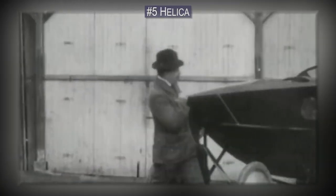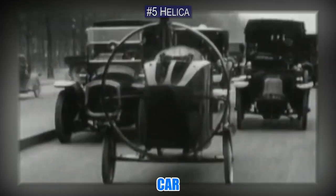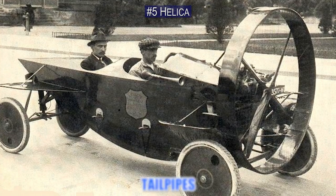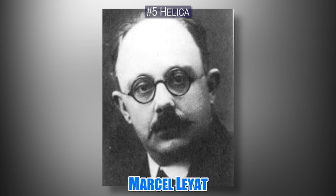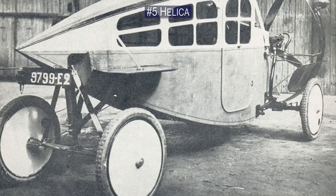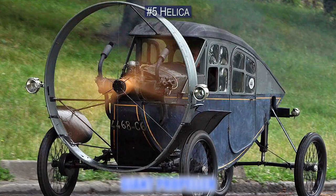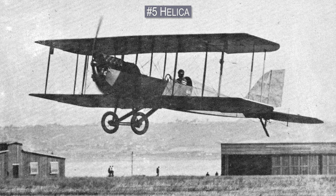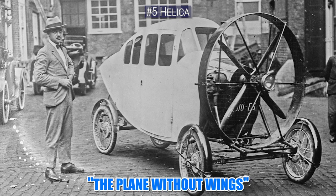Number 5. Up next is the Helica, which is a vehicle that looks a lot like what would happen if a car and an airplane met on Tinder and decided to put some joysticks into some tailpipes. Built in the 1920s by French automobile manufacturer Marcel Layat, this anomaly takes all of your thoughts about cars and makes them do a barrel roll. To turn, the rear wheels moved while the front stayed straight, and the whole vehicle was powered by a giant propeller. Similar to the layout of a small aircraft at the time, the passengers sat behind each other. In fact, Marcel's invention was known as the plane without wings.